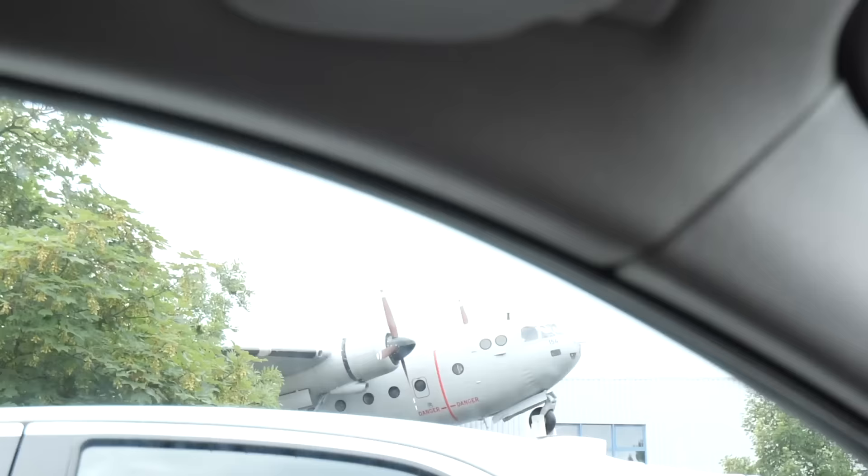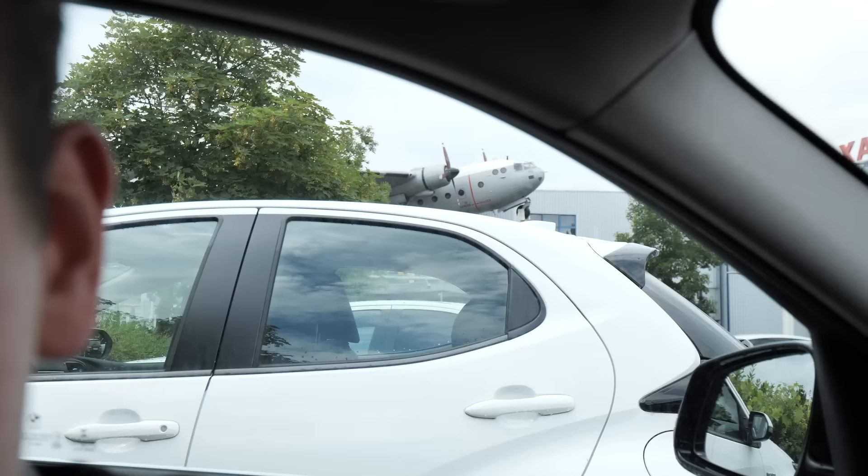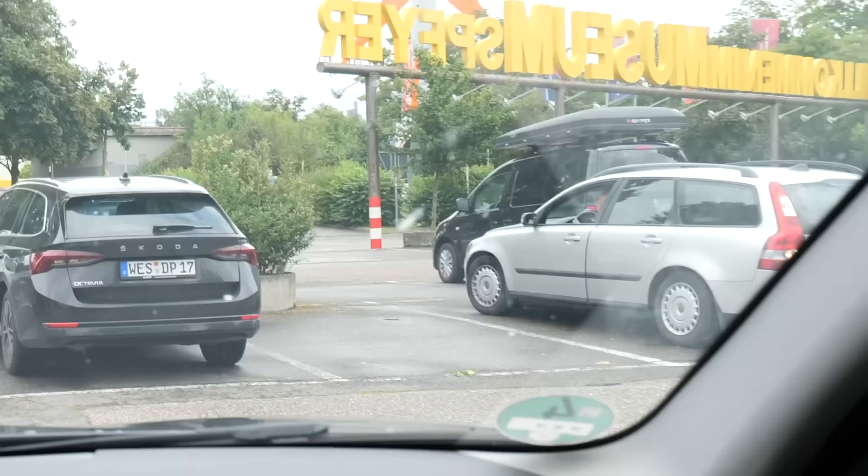Welcome back to car zero zero one. Today I drove somewhere very special — there's a hint in the background, there's an aeroplane. In today's video we're going to visit one of Germany's craziest aviation museums, it's called the Technikmuseum Speyer. They have a few crazy things, one of which is a full-size 747.